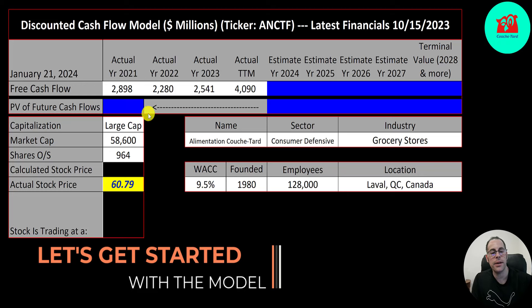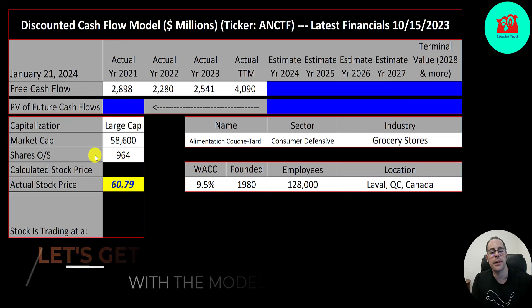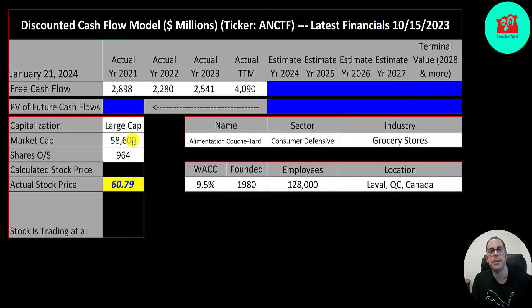This is a large cap company — $59 billion market cap. They're trading at $61 a share and they have 960 million shares outstanding.